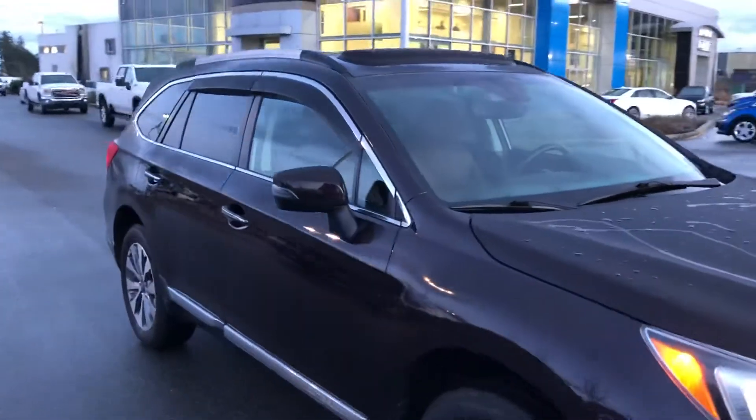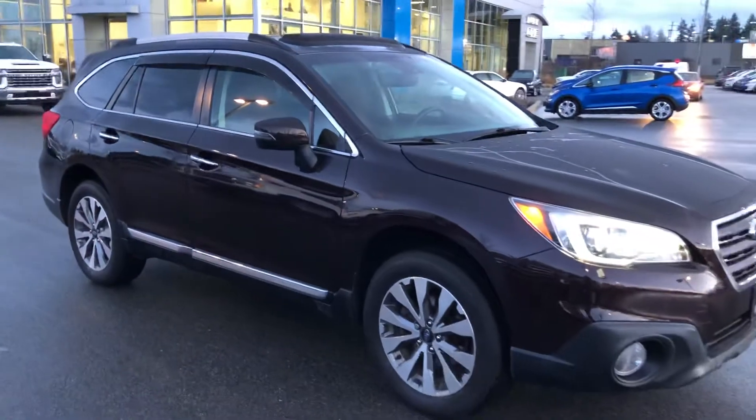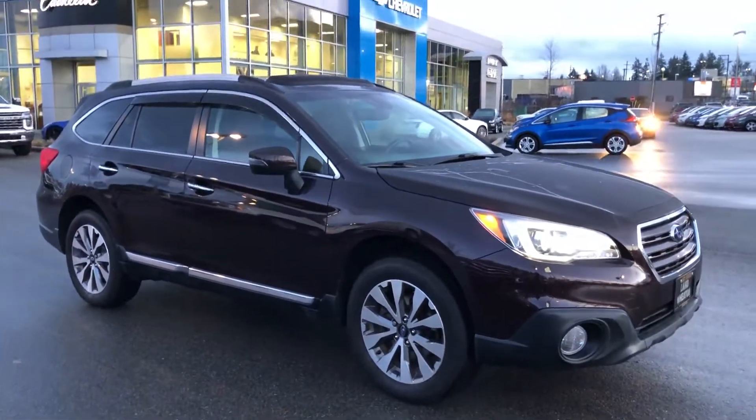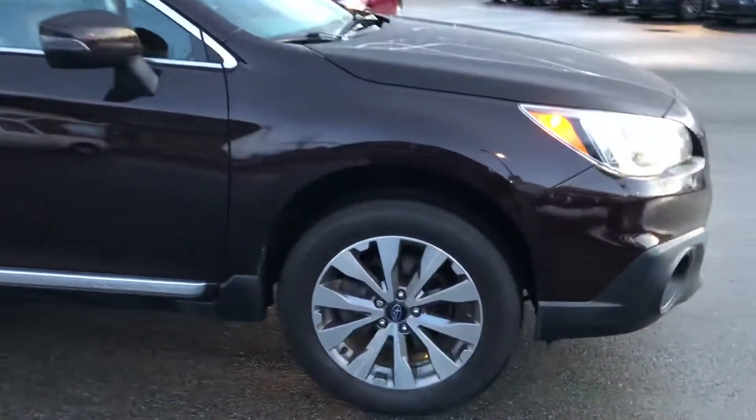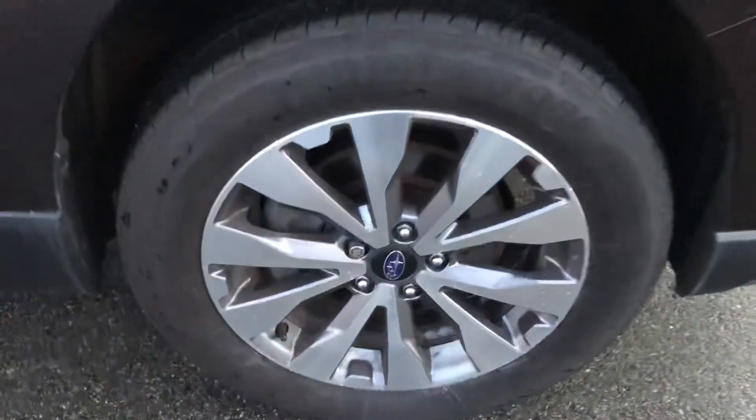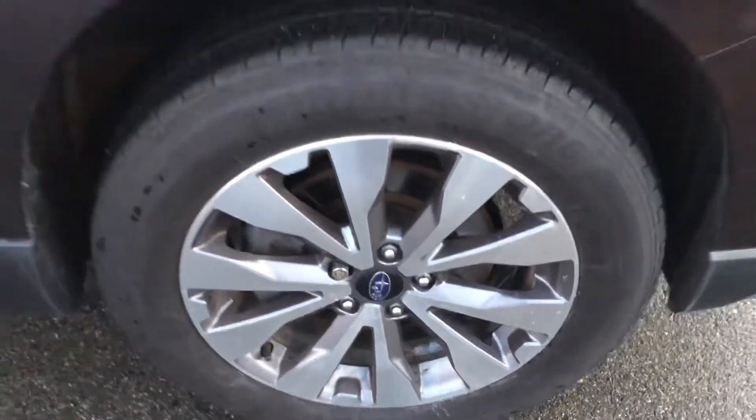These vehicles are really known for their safety, reliability, and comfort, as well as their all-wheel drive. Premium alloy wheels and Ridgestone tires.